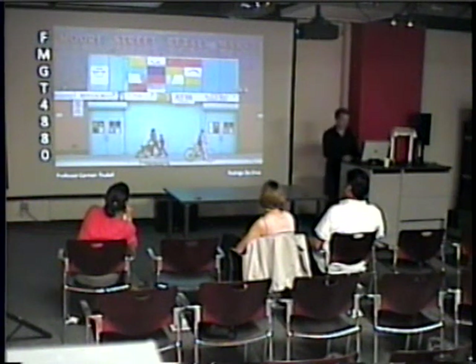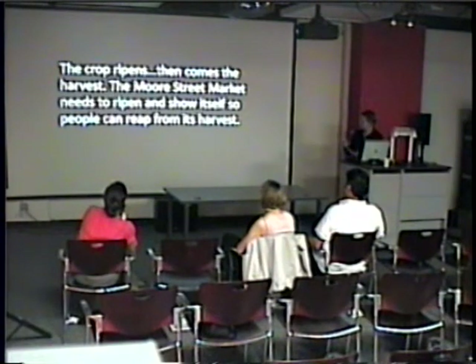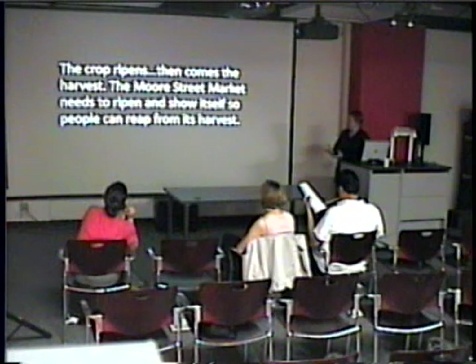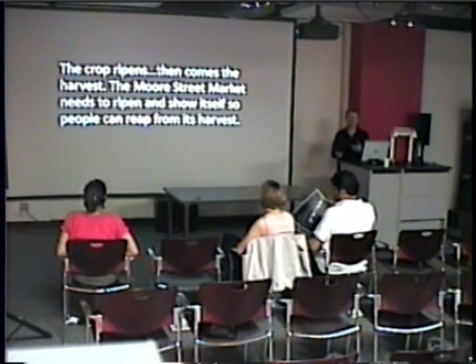We're talking about the Morris Street retail market, and there's something about it that needs to be done in order to bring people in. I came up with a concept that tells about it — basically, the crop ripens and then comes to the markets. The Morris Street market needs to ripen and show itself so people can reap from its markets.